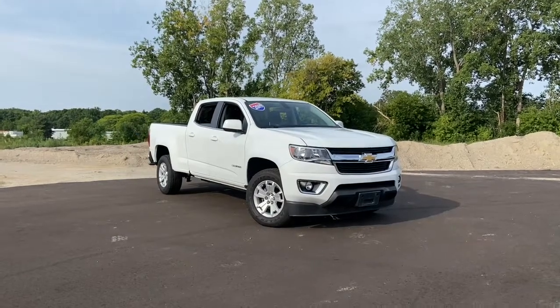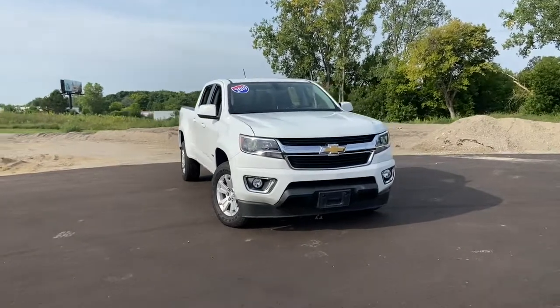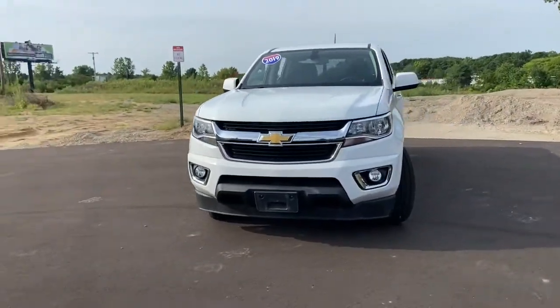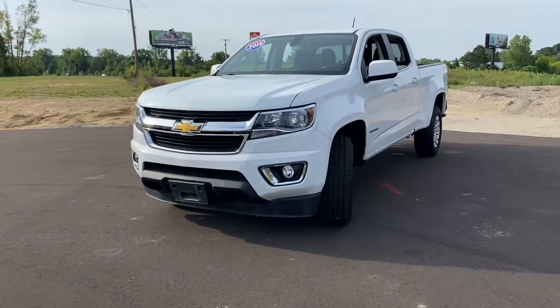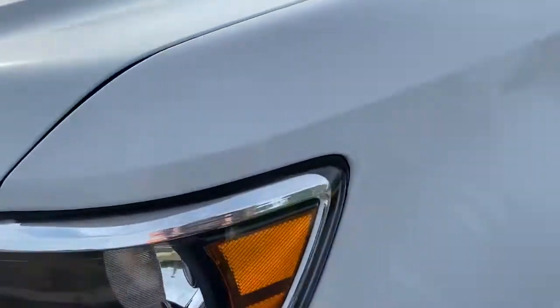Your next car could be the 2019 Chevrolet Colorado. With less than 20,000 miles on the odometer, this vehicle stands out from the rest. The Colorado delivers the power you need to get the job done, the comfort and amenities you want, and the fuel efficiency that just makes sense in today's world.